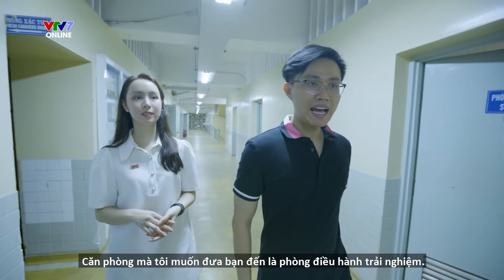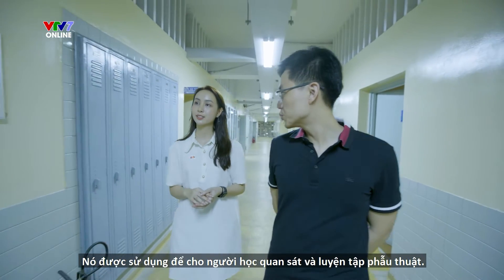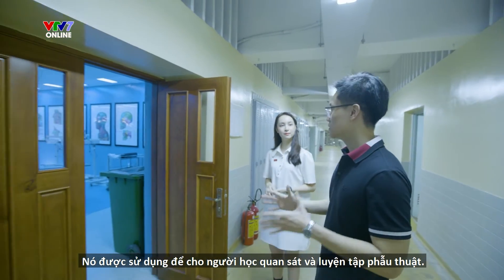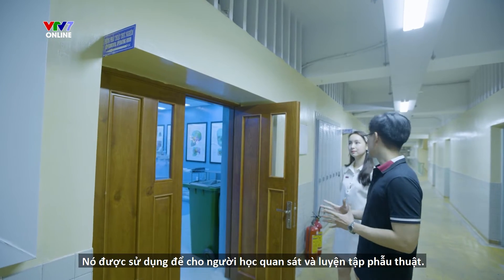The room that I want to take you to is the experiential operating room. This is used to show the operations to learners and also to practice how to do surgery.